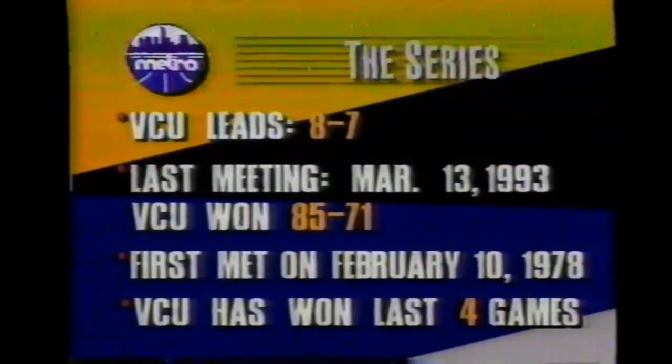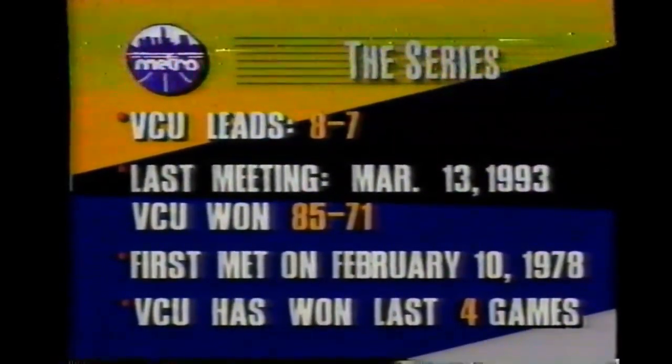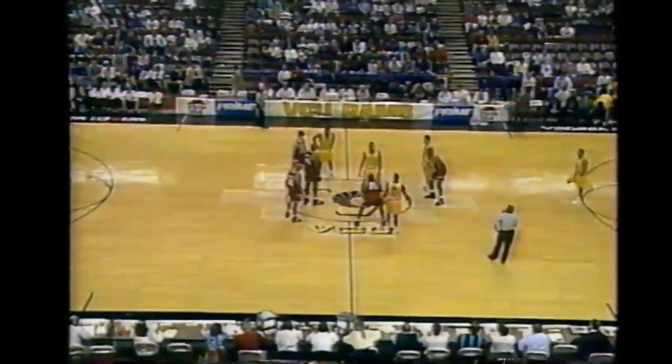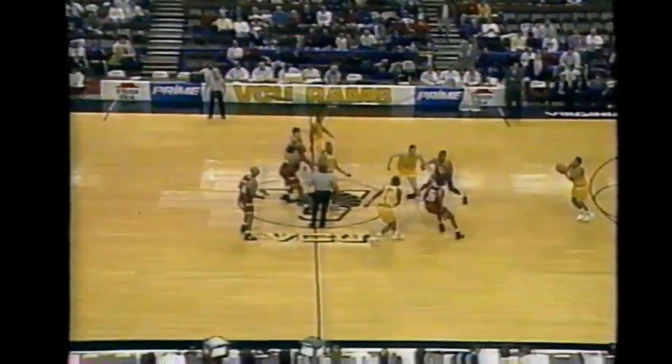This has been an interesting series - VCU leads and has really dominated over the past couple of years. Matter of fact, they've won the last four games. Jim Burr, Lenny Wirtz, and Max Chauvin are officials in this Metro matchup. Always fun when VCU and Virginia Tech get together - you can throw the University of Virginia in there as well. Any of the three teams from this Commonwealth, they play a little bit harder.